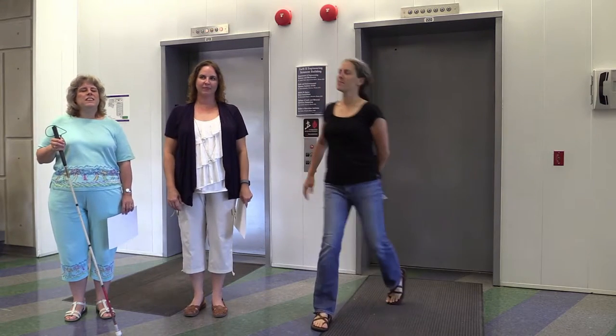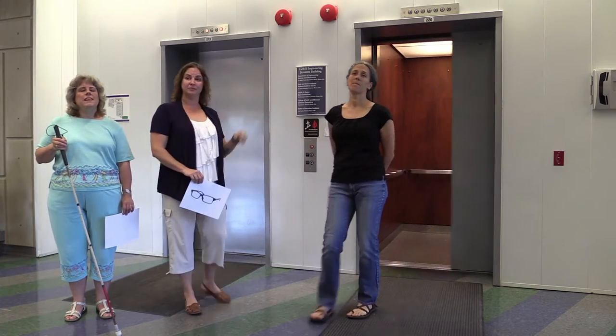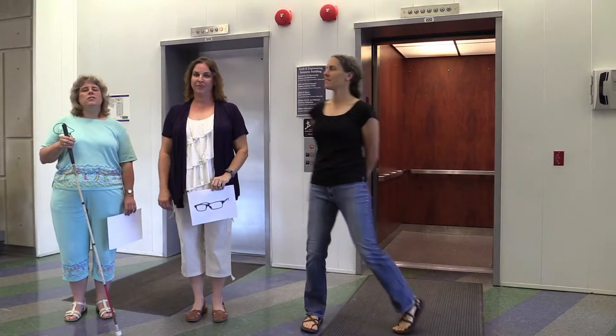All right, since we're standing here in front of the elevator, let's talk about accessibility. Those buttons have braille on them, and the bell rings as each floor's number lights up. And the door is really wide, as it usually is.